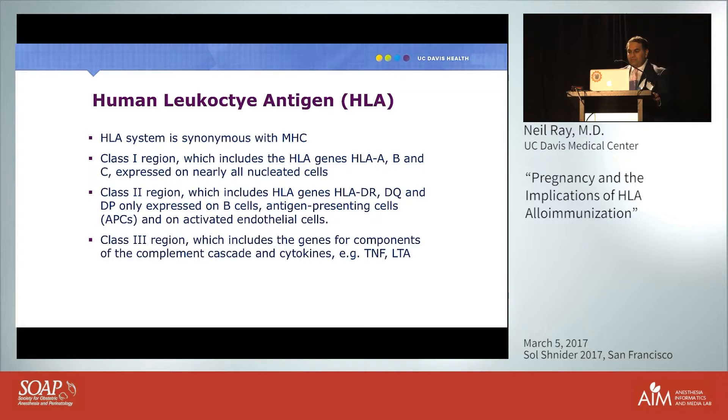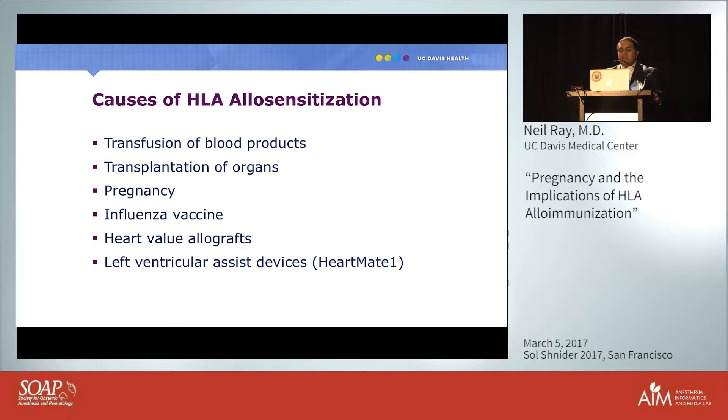Common causes of HLA allosensitization include transfusion of blood products, organ transplantation, pregnancy, and even the influenza vaccine. There is some truth to patients who say the vaccine didn't work: patients with HLA antibodies may have that vaccine destroyed before they can mount a proper immune response.